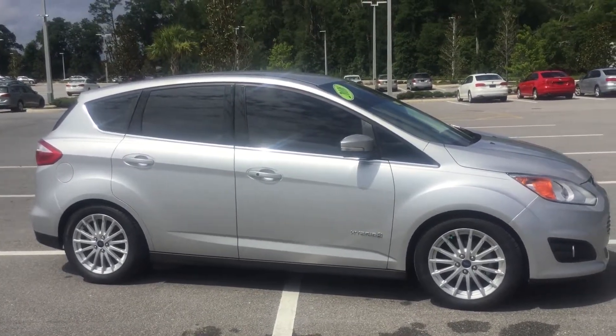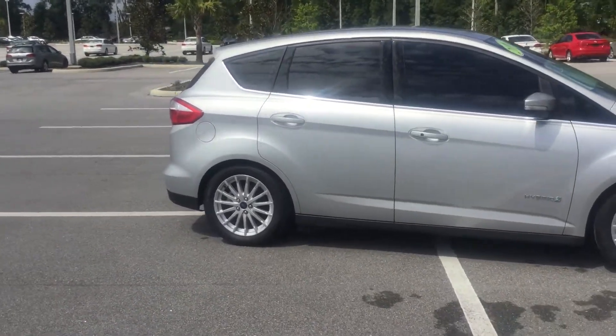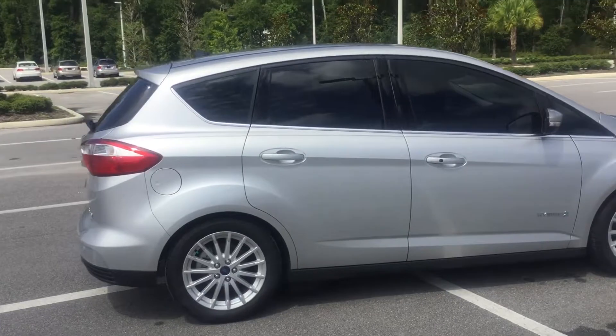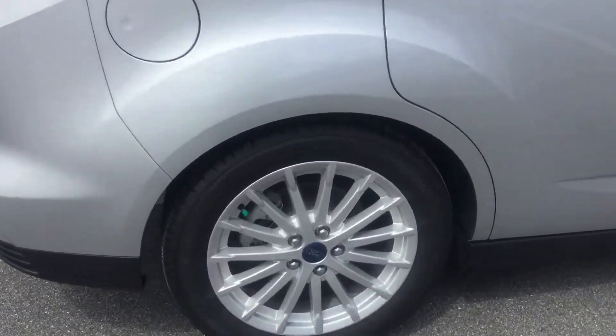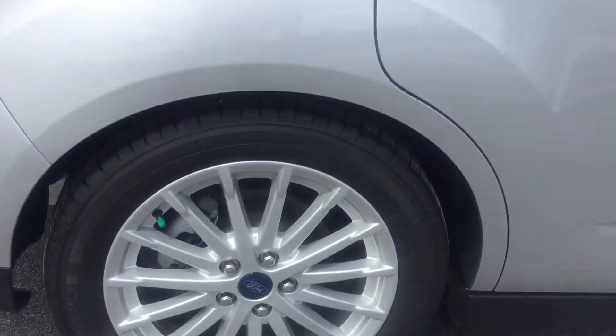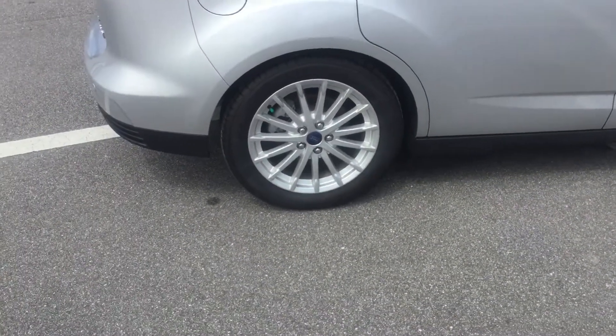The exterior color is called Ingot Silver, and right now the sun's hitting it and it absolutely looks beautiful. It's also got some really nice wheels on it — I think they're 17-inch, and these particular ones are filled with nitrogen.